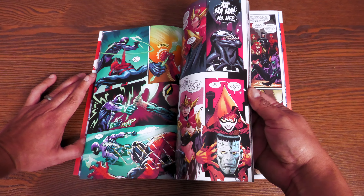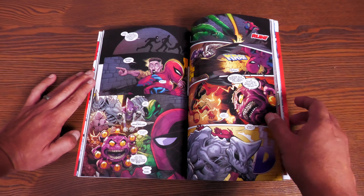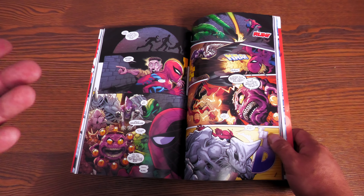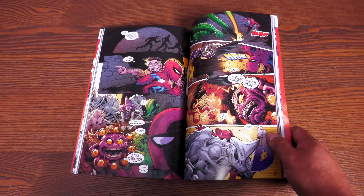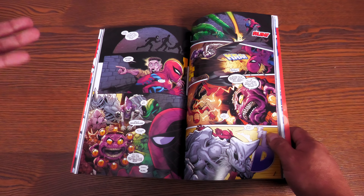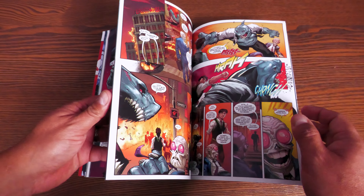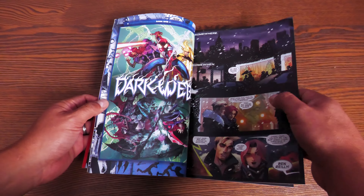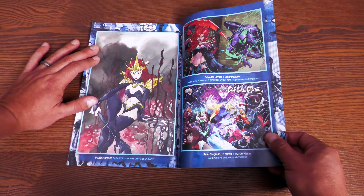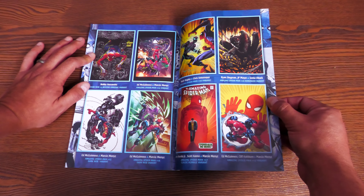It wasn't a horrible crossover — I've seen a lot worse, and it didn't last that long. I wasn't sure if they'd make an oversized hardcover of Dark Web, so that's up in the air. The status quo for both Madelyne Pryor and Chasm does change a bit. Ed McGuinness does the artwork for the ongoing issues and Adam Kubert does the Dark Web one-shots. All the way in the back are some variants and character design variants by Ed McGuinness.